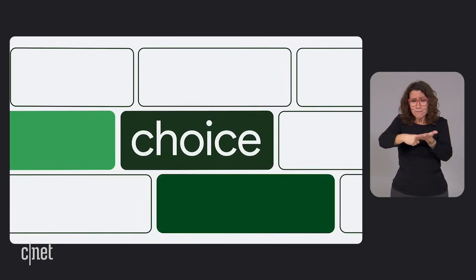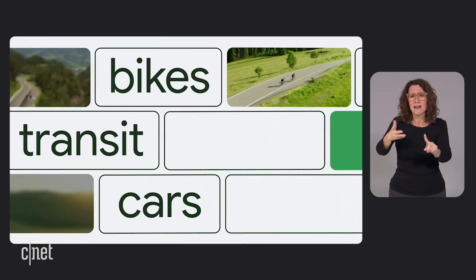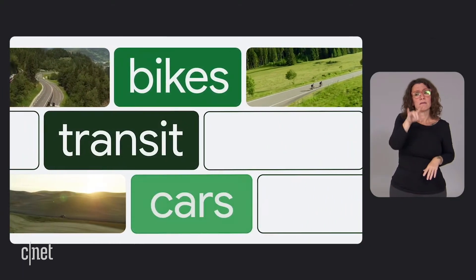All of this is made possible thanks to partnerships with organizations like Bird, Donkey Republic, Roy, TIER, and many more. At the core of all of today's updates is the concept of choice — by helping people understand when more sustainable routes, modes, or cars are available, we're empowering them to choose the option that works best for their lifestyle.